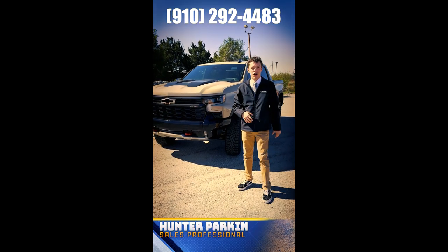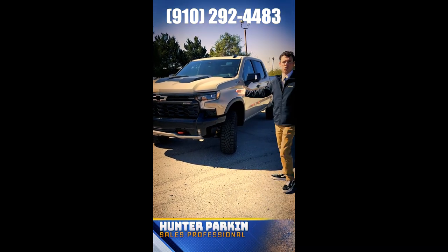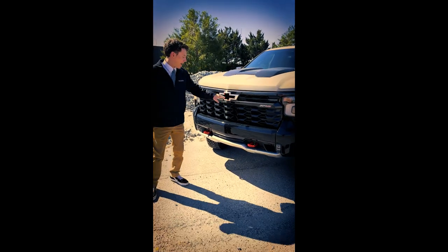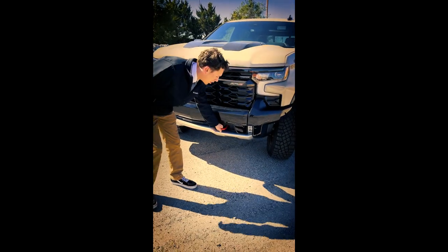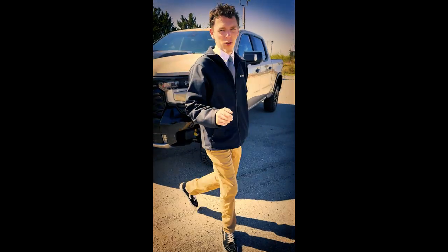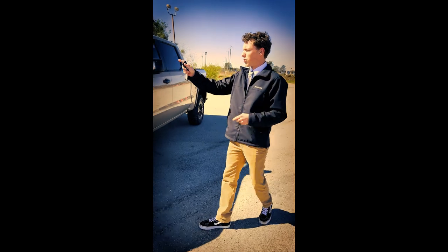Hey guys, what's going on? Hunter here with Flinger Chevrolet. Today we've got the brand new 2023 ZR2. This one's got the bow tie on it. It's got the recovery hooks and a new lower bumper with a cutout for more angles. This does come equipped with a 6.2 liter V8.